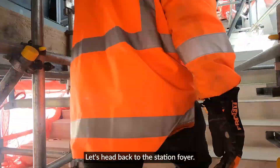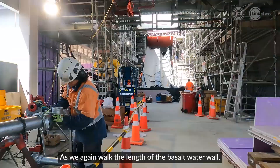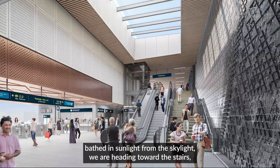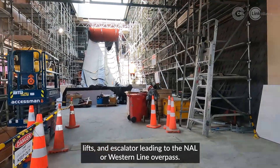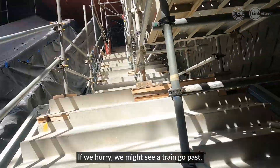Let's head back to the station foyer. As we again walk the length of the basalt water wall, bathed in sunlight from the skylight, we are heading toward the stairs, lifts, and escalator leading to the NAL, or western line, overpass. If we hurry, we might see a train go past.